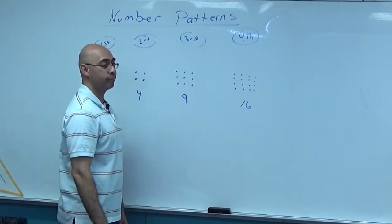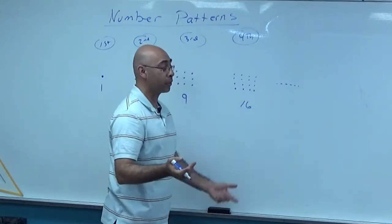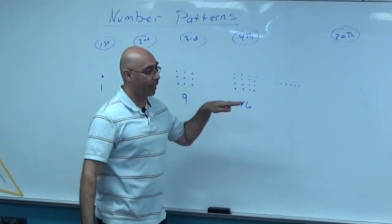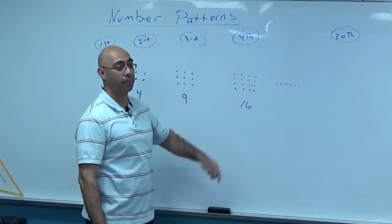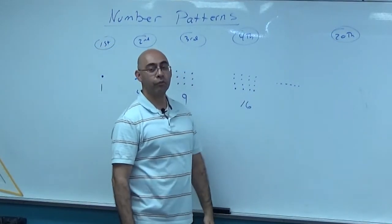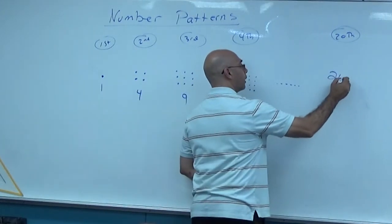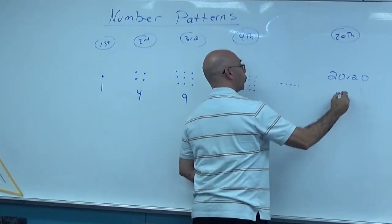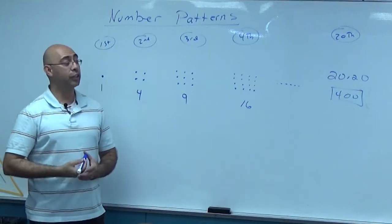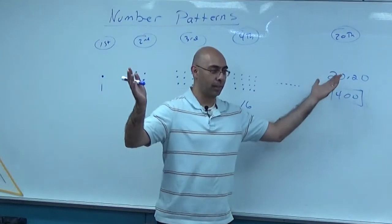So you already found the pattern: whatever this number is, just do four times four. The next one if I were to go all the way — now you figure out the pattern, so I can figure out what the 20th one would be. Do I need to write 20 dots going across and 20 dots going up? No. How many dots are going to be for the 20th one? Twenty times twenty — 400. So there are 400 dots for that one. You took advantage of the pattern and now you can figure out anything with it.